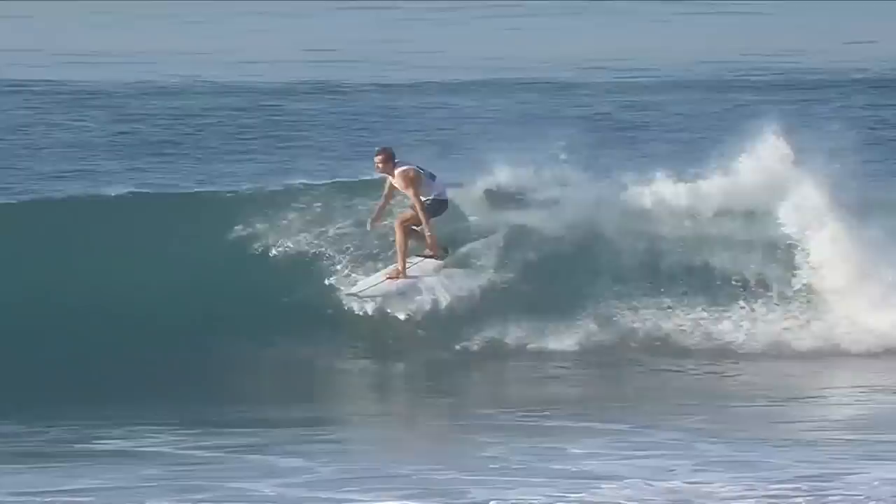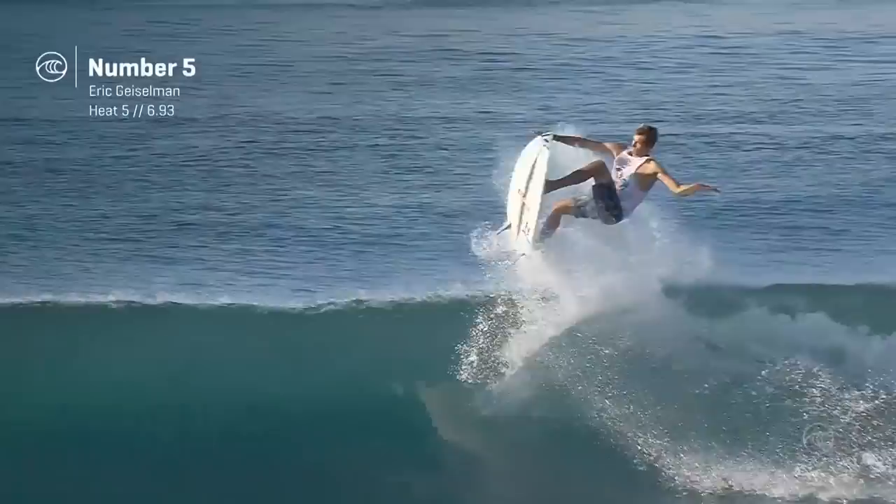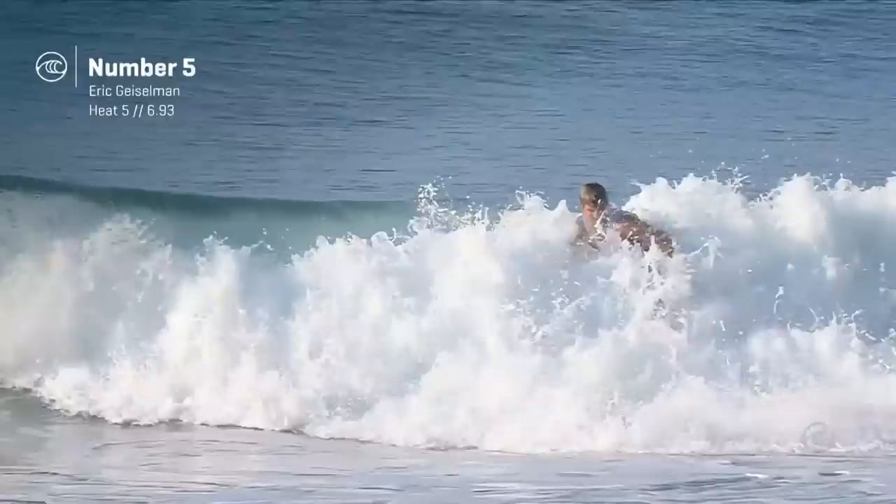Geiselman — skater, surfer — got the pop, got the grab, got the rotation. Early, with a little wheelie landing right there. Score that for Eric Geiselman: 6.93 for that one. Another one of those guys that was really close to sticking something exceptional in the final.